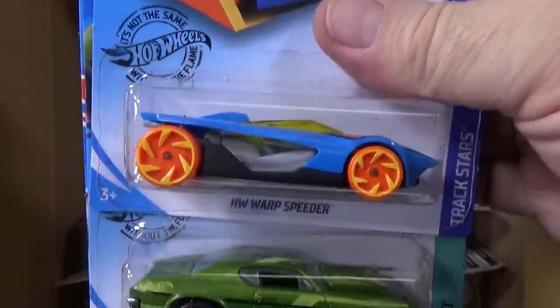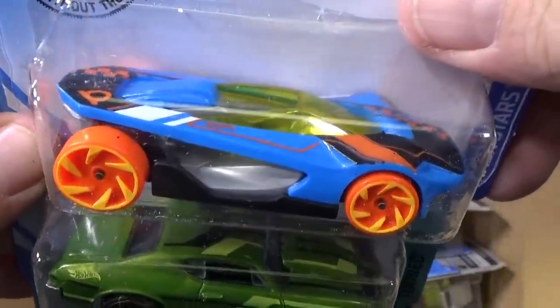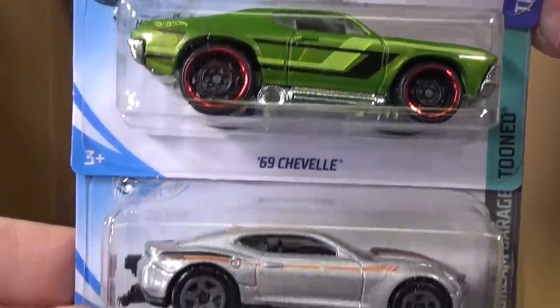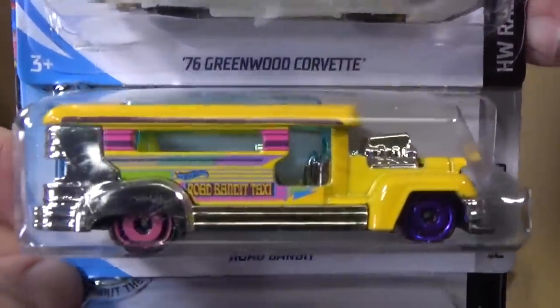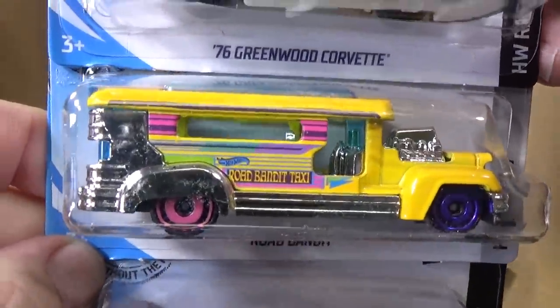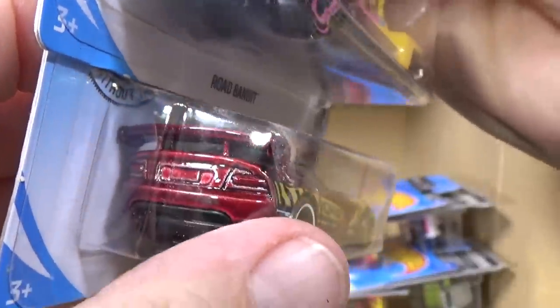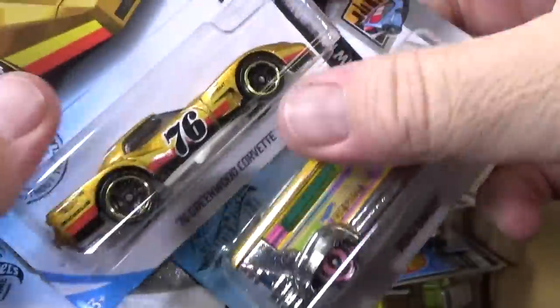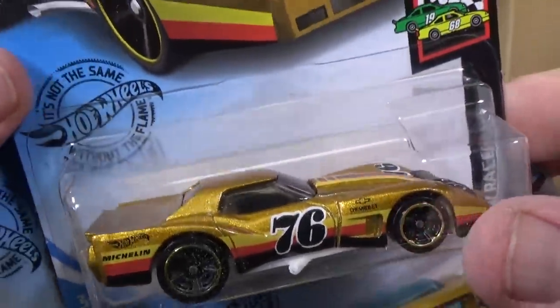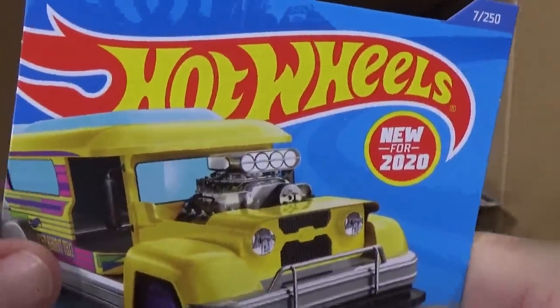HW Warp Speeder — another one. New for 2020 — I'll have to look it up and I'll put that info in the description. 69 Chevelle — another one. 18 Chevy Camaro SS — I believe there was already one in the case. Another Greenwood Corvette. Road Bandit — I think Road Bandit was a new model last case, so now it's carried over. Dodge Viper SRT10 ACR — no decorations on the back, but there are decorations on the side and on the top. The Corvette top and side — they're only allowed to do two sides.